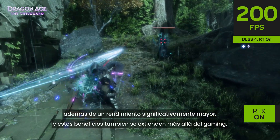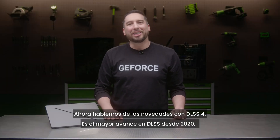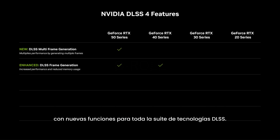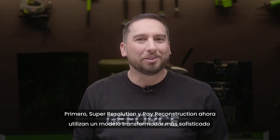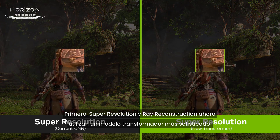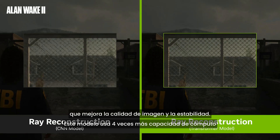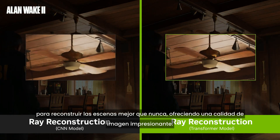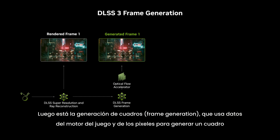Now let's talk about what's new with DLSS 4 — it's the biggest advancement to DLSS since 2020. Super resolution and ray reconstruction both get a more sophisticated transformer model that improves image quality and stability. This model uses four times more compute processing power to reconstruct scenes better than before, delivering amazing image quality.